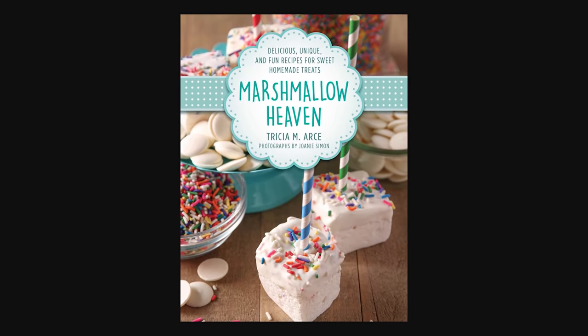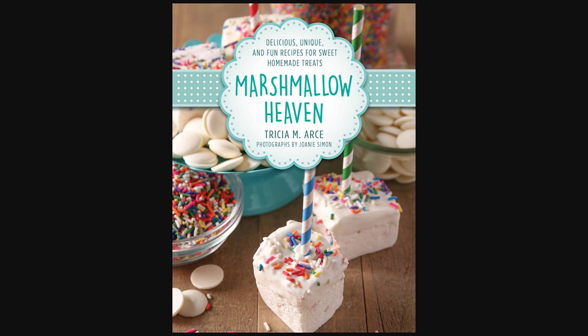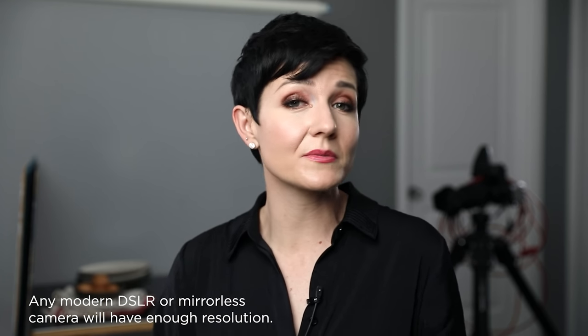How important is a high-res camera? You don't need a medium format camera — I've never shot with one and have never needed it. My first cookbook, Marshmallow Heaven by Trisha, was shot on a Canon 70D crop sensor camera at 18 megapixels — no problem. Any modern DSLR or mirrorless will be just fine. Do ask the publisher what resolution they need so you can work within those parameters, but giant files are not required.